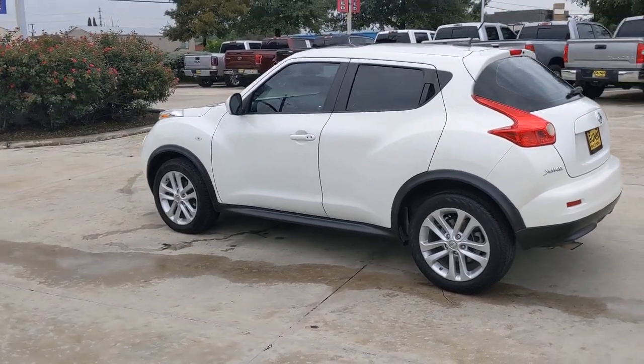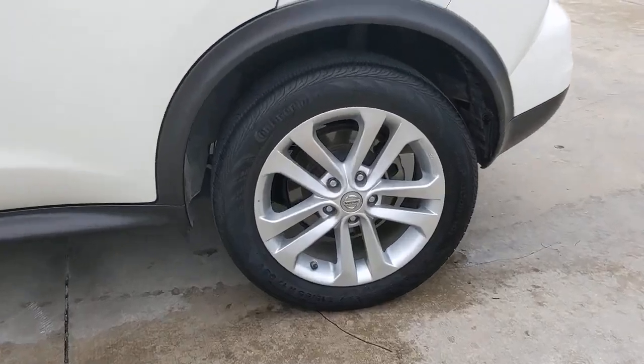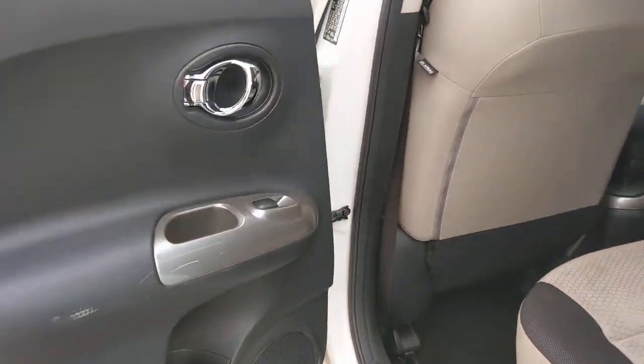The following are some of this vehicle's highlighted options: keyless entry, sunroof/moonroof, satellite radio, keyless start, Bluetooth connection, aluminum wheels, steering wheel audio controls, leather steering wheel, stability control, and traction control.